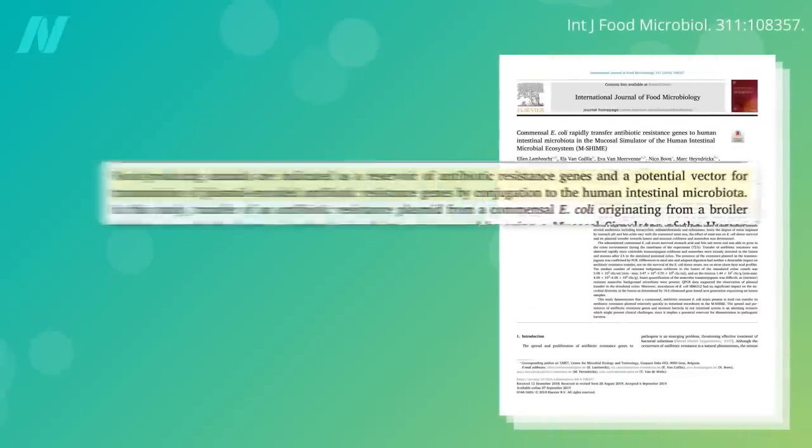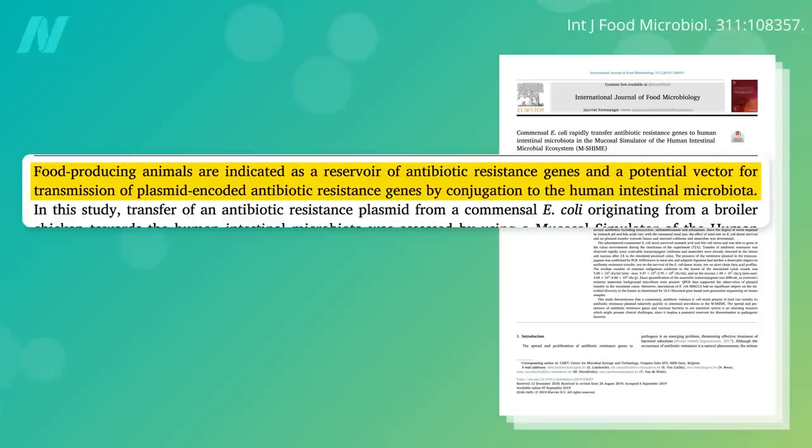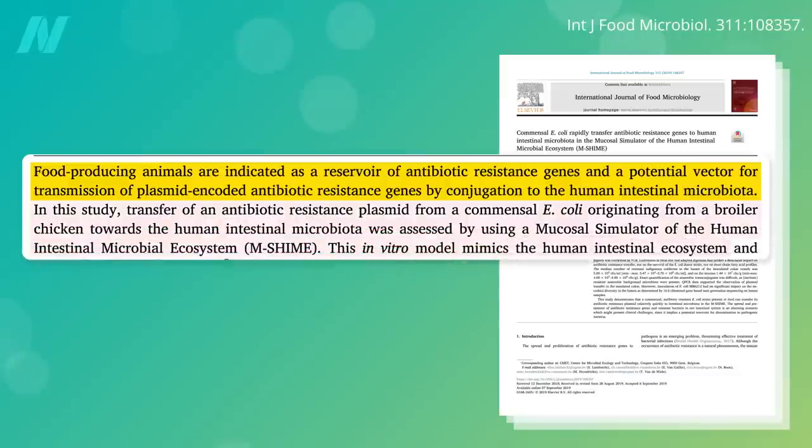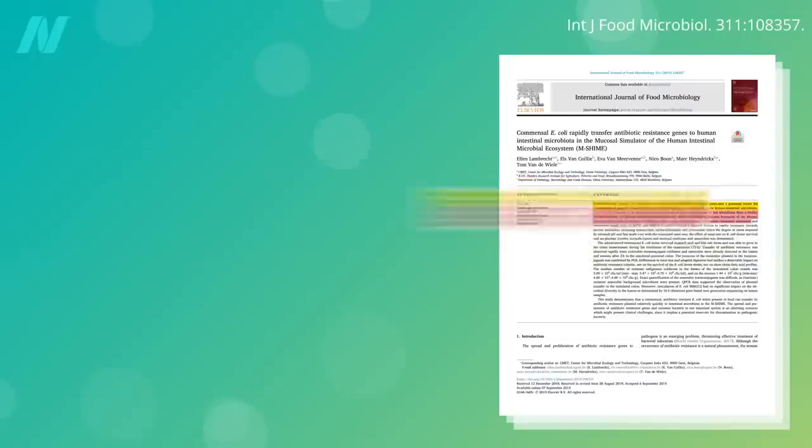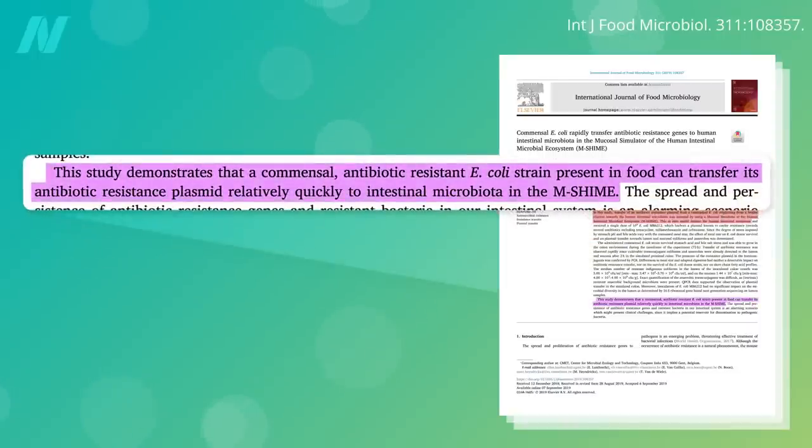Food animals are therefore a reservoir of antibiotic-resistant genes and a potential vector for transmission of antibiotic-resistant genes to the human intestinal microbiome. In this study, a transfer of an antibiotic-resistant plasmid from an E. coli originating from a chicken raised for meat to human gut bugs was assessed by using a model that mimics the human intestines, and it happened within two hours.